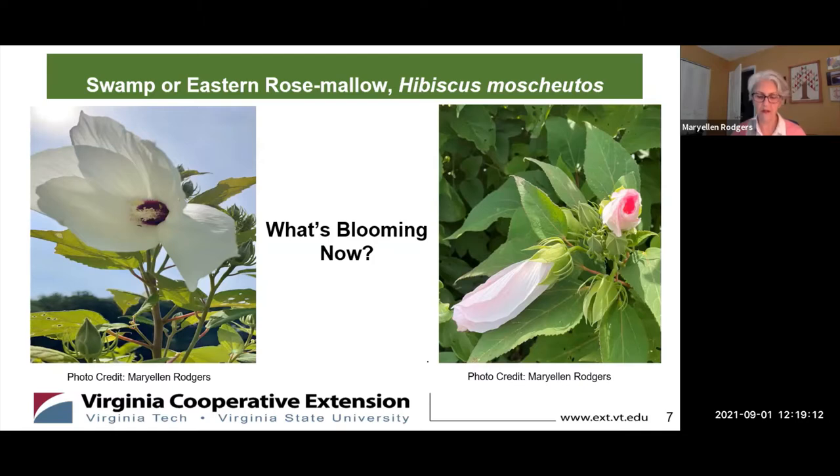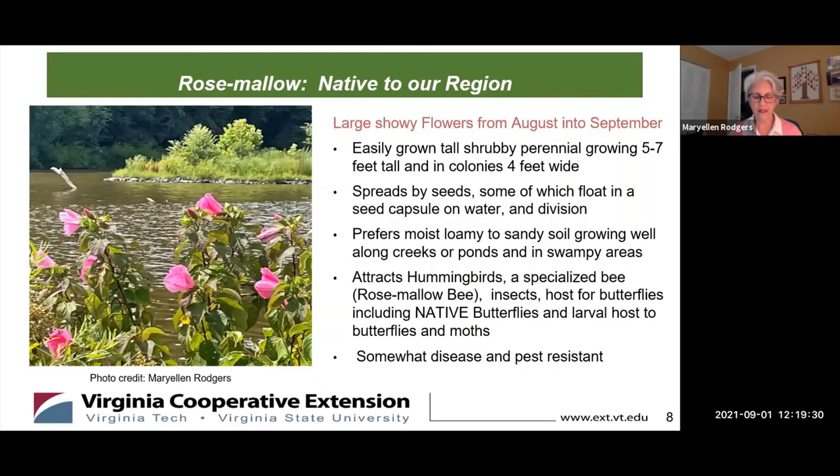It's not only the human observer who's drawn to these beauties. Rose mallow attracts bird and insect pollinators, including hummingbirds, skippers, moths, butterflies such as the native species painted lady and the eastern swallowtail, as well as the larvae of moths and butterflies.